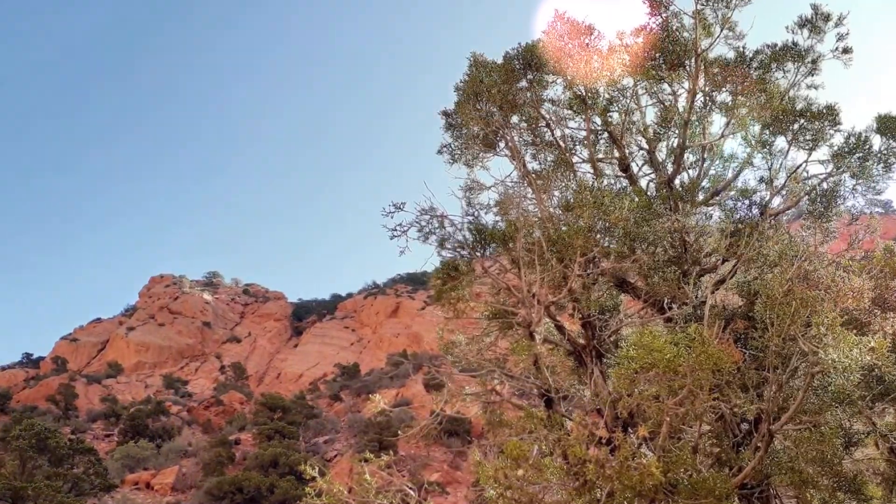I had to sit down and take a breather. This trail is no joke — it's uphill. I look forward to the downhill section, but uphill it's a workout.